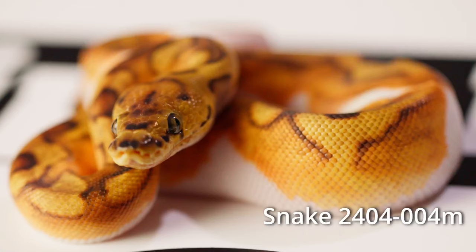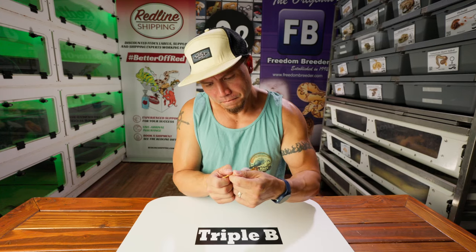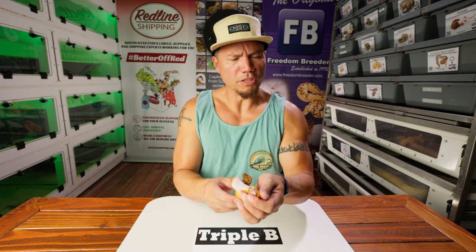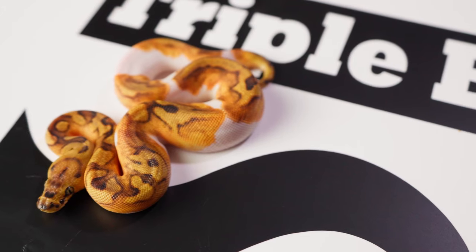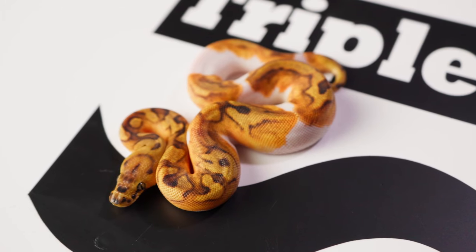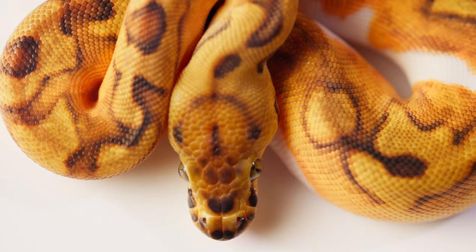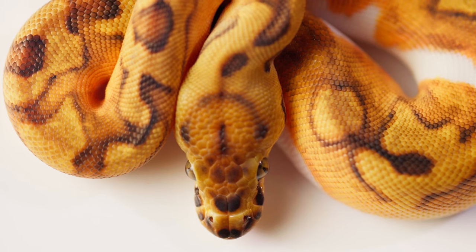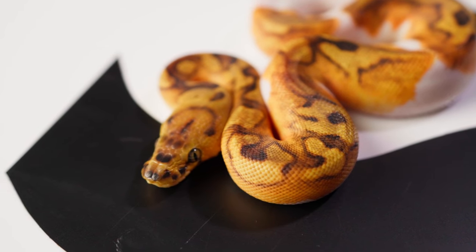Here is one of our favorite snakes that we've produced ever at Triple B — an Enchi Clown Pied. Just a shy male. Snake number four: Enchi Clown Pied. Nothing weird, no weird paradox — just an exceptionally beautifully colored Enchi Clown Pied. He is definitely going to be available at some point whenever I decide to put snakes on Morph Market. Maybe after the election when things calm down with the economy. I don't know.